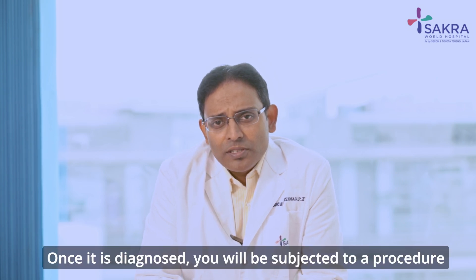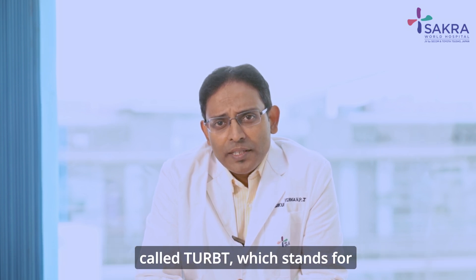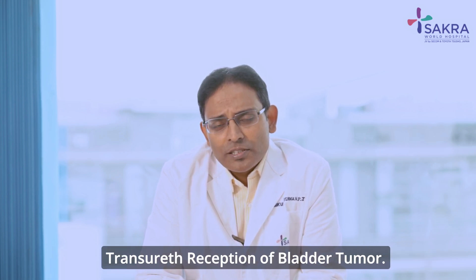Once it is diagnosed, you will be subjected to a procedure called TURBT, which stands for transurethral resection of bladder tumour.